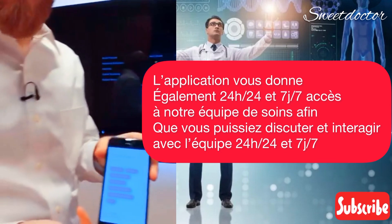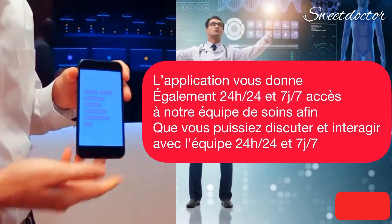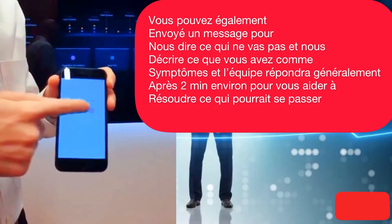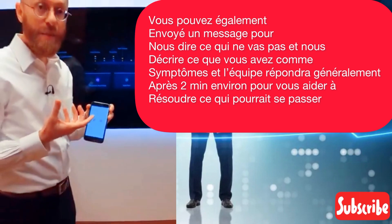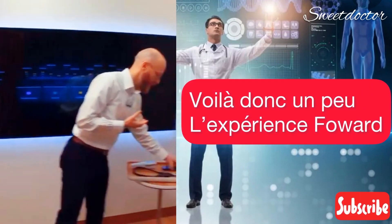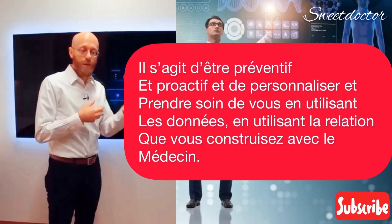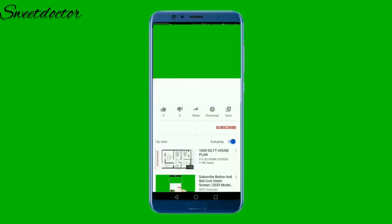The app also gives you 24/7 access to our care team, so you can chat in and interact with the team at any time. You can also tell us about specific things that might be going on — for example, if you're having some cold or flu symptoms, you can tell us exactly what's happening in the app. The team typically responds in about two minutes to help you address whatever might be going on. It's all about being preventive and proactive and personalizing the care to you, using the data and the relationship that you build with the doctor.